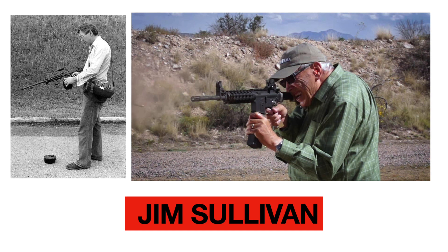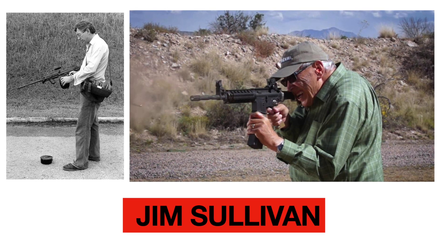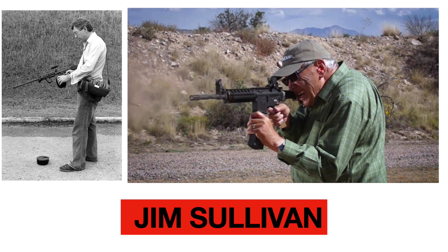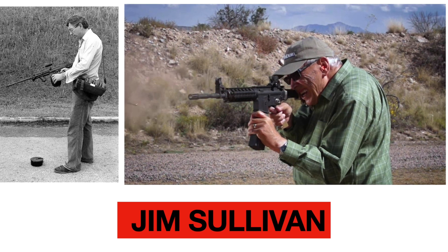Leroy J. Sullivan was born on June 27, 1933 in Nome, Alaska. Sullivan lived in Nome until he was about 7 years old. Concerned that World War II would spread to Alaska, Sullivan's family moved to Seattle, Washington. Sullivan served in the U.S. Army from 1953 to 1955.